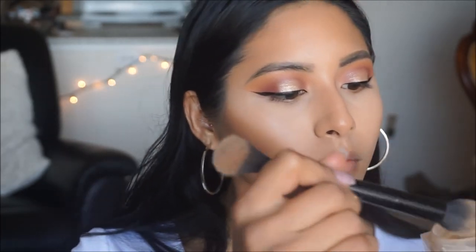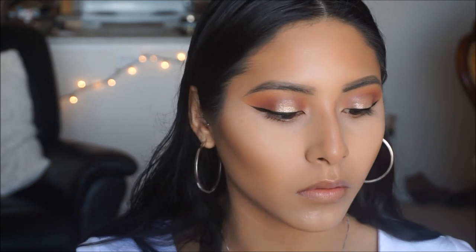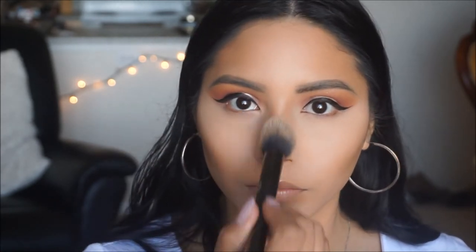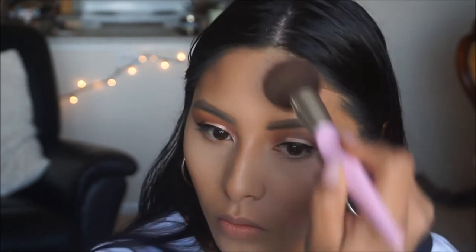To set my concealer, I'm going in with the Maybelline Fit Me Loose Finishing Powder in Fair Light, which is number 10. I'm using the dome side of my shade and light contour brush to apply it lightly on the areas I highlighted: under the eyes, on the chin, forehead, and nose. For bronzer, I'm going in with this one from e.l.f. in the shade Deep — it's a warm contour shade rather than cool-toned, which suits my skin tone much better. It's my first time using it and I really liked how it looked.